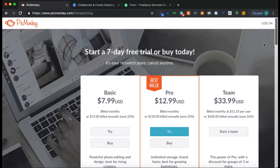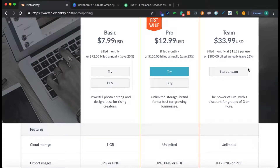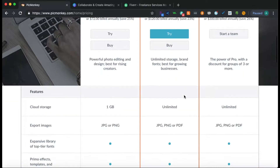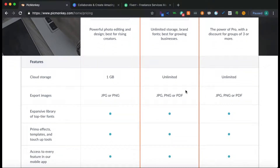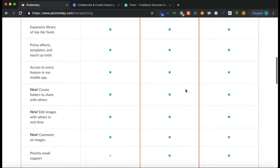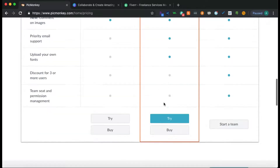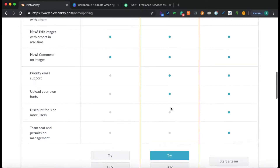The free trial is seven days and they have three different plans: Basic, Pro, and Team. If it's just you, you probably just need the Basic at $7.99 a month, or you can pay $72 for the year and save 25%. With Basic you only get one gig of storage, no priority email support, and you can't upload your own fonts — those are the main differences in the plans.